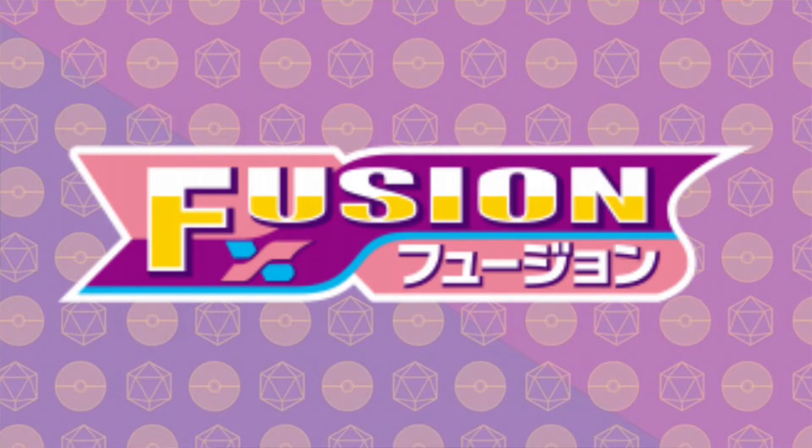Last night we found out that the Mew set is confirmed for November. We have seen the artwork for the Japanese set, which is Fusion Arts, released on the 24th of September. Our set is due for November 12th — a little bit later, of course, after Celebrations has died down. We have pre-release aimed for around the 30th of October to the 7th of November, and then the release on the 12th.